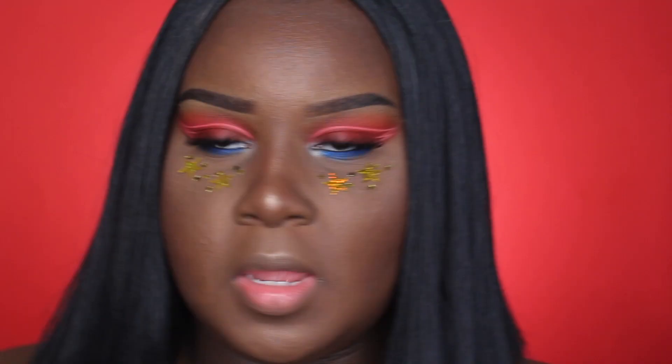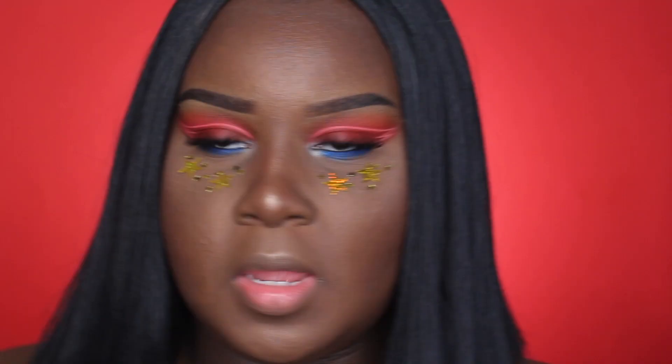The last part for this look is lips. I'm going to be taking my NYX Y2K Lip Liner, my NYX Soft Matte Lip Cream in the shade London, and then going over with a clear gloss.